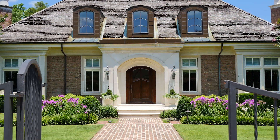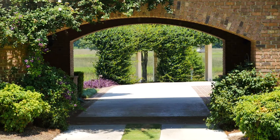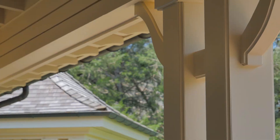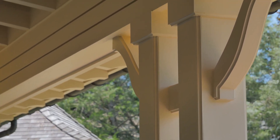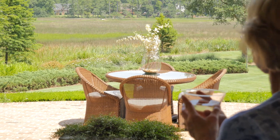We looked at, and still today kind of look at property on the ocean. And quite frankly, while it's attractive, it doesn't give you the peace and quiet and the serenity and the beauty that you get here.